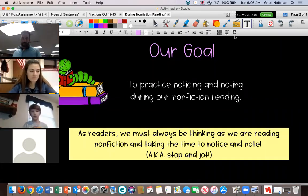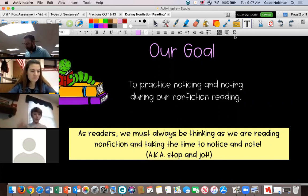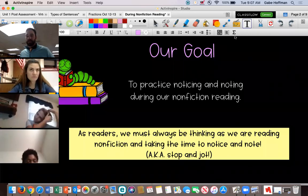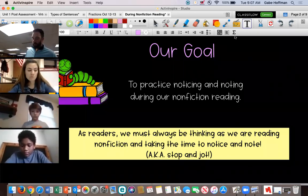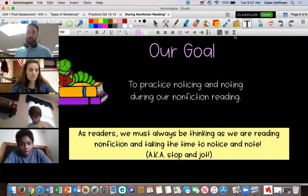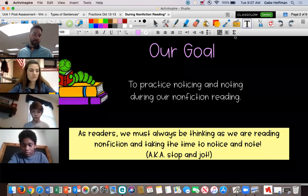We're going to practice noticing important things and taking notes during nonfiction reading. As readers, we have to be thinking the entire time we're reading, and we also have to take time to stop, notice things that we think are important, and write them down. We call that 'stop and jot' — you may have heard that term before.